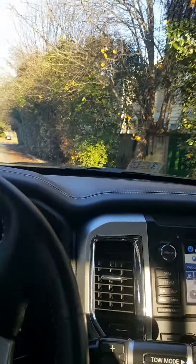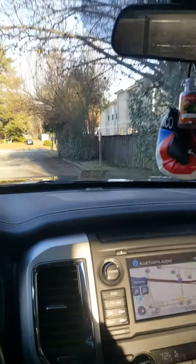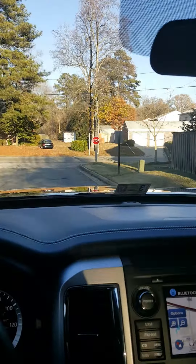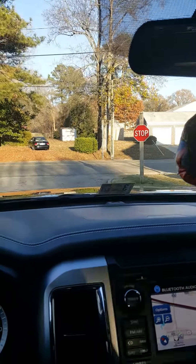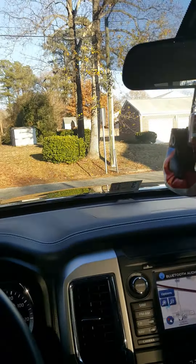The reason I purchased it was because of that half-ton appeal when you want a little bit more capability. And honestly, I don't tow anything much, but if I ever am going to tow anything I want to know that I can do it effectively.